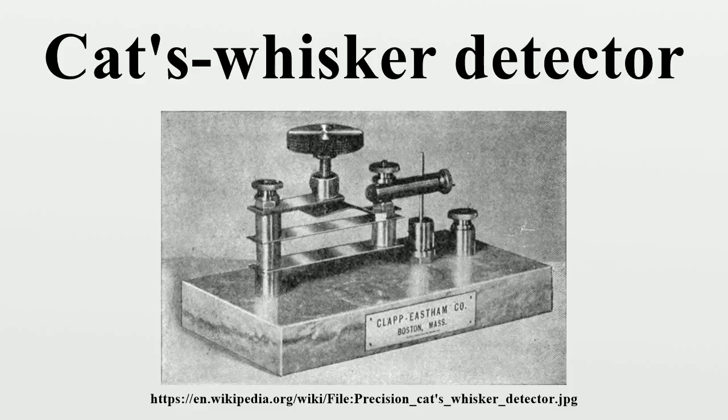The point contact semiconductor detector was subsequently resurrected around World War II because of the military requirement for microwave radar detectors. Vacuum tube detectors do not work at microwave frequencies. The small area of the point contact minimized minority carrier storage and capacitance, making these diodes fast enough to function at radar frequencies. Silicon and germanium point contact diodes were developed. Wartime research on PN junctions in crystals paved the way for the invention of the point contact transistor in 1947. The germanium diodes that became widely available after the war proved to be as sensitive as galena and did not require any adjustment, so germanium diodes replaced cat's whisker detectors in the few crystal radios still being made.